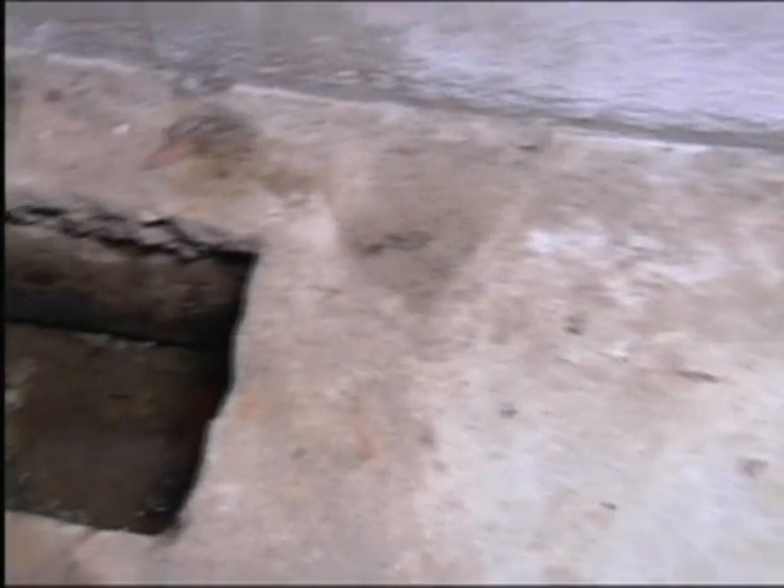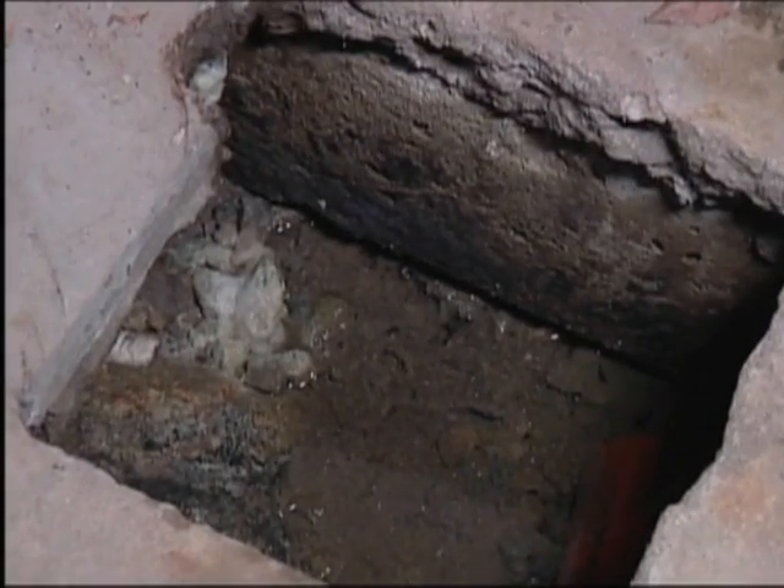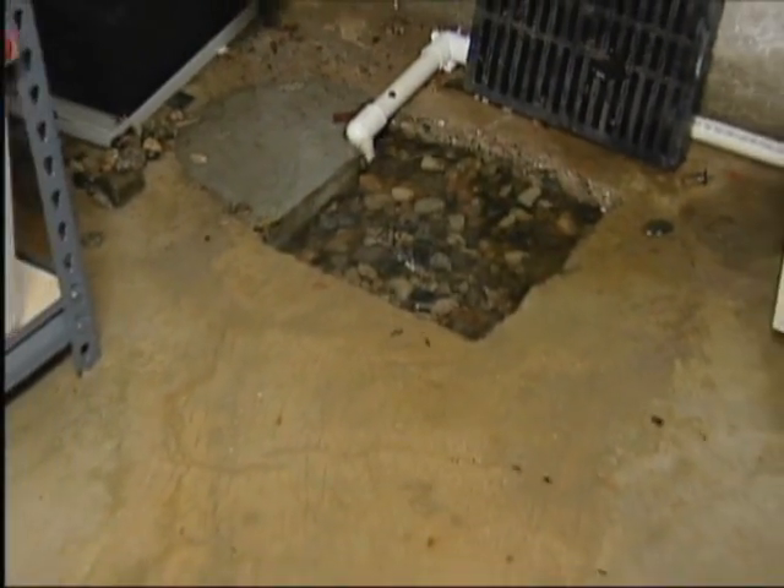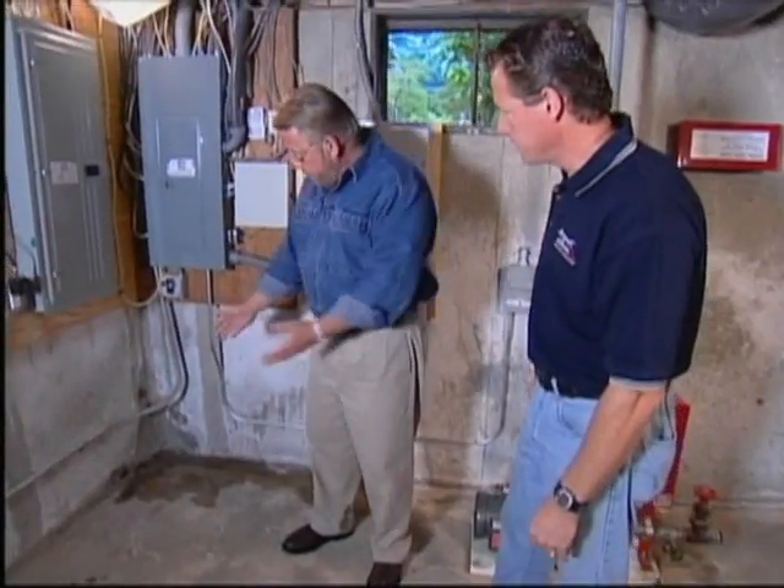Just this last year, I had so much water that was actually coming up out of the sump and flooding the basement. What's going on here, and why is it coming here? That's my question.